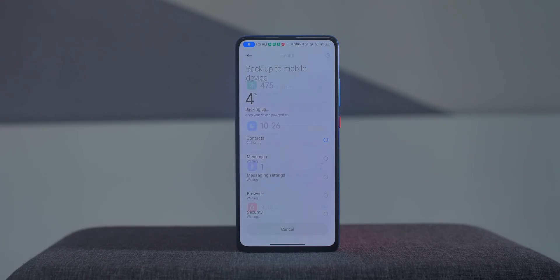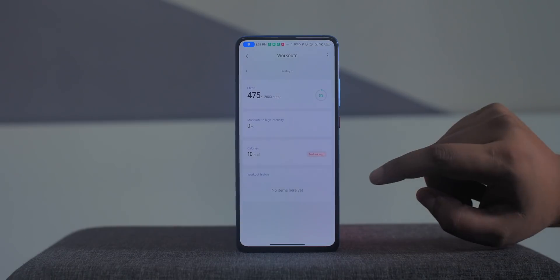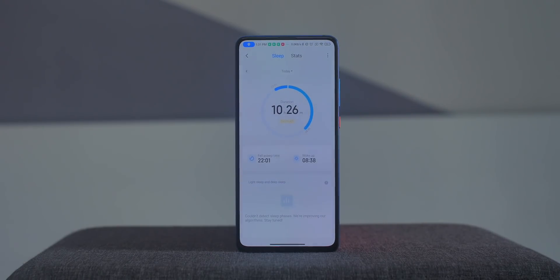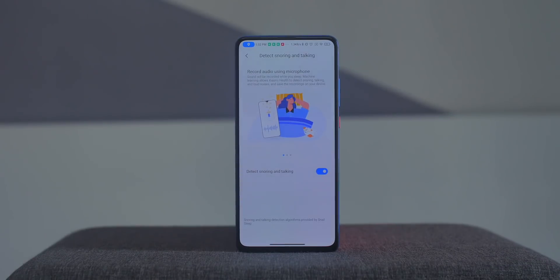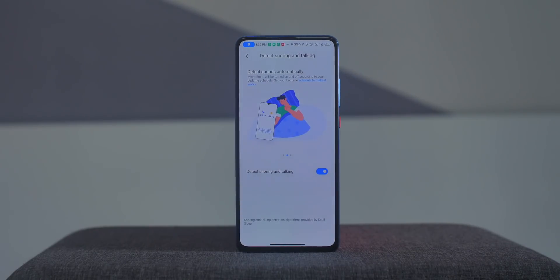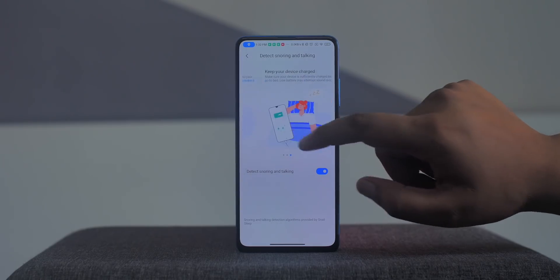Last but not least is the new MI Health app that tracks your steps, workouts, and even your sleep without requiring a fitness tracker — all you need is the phone. Here's my sleep data, though I'm not sure how accurate it is. There's even a feature that detects snoring and talking during sleep, recording sounds through the mic while you sleep. I'll test the accuracy once MIUI 12's stable release rolls out in India.